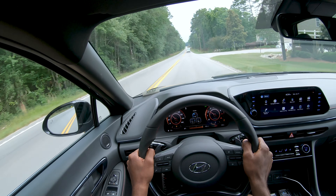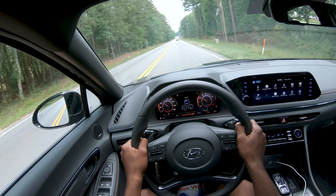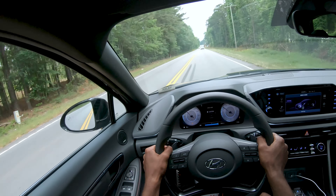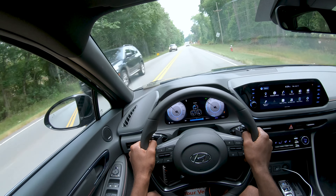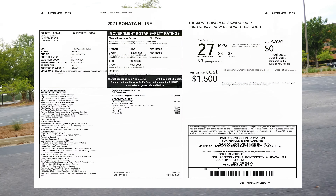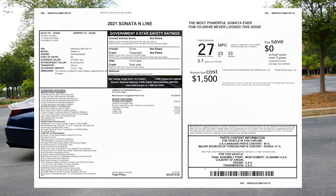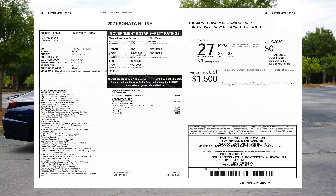A few luxury features are missing that you can get with the limited trim, such as a heads-up display, ventilated seats, a power passenger seat, and surround view monitor. But for my taste, I would easily trade these options for the extra power and sportier chassis. With the Sonata N Line being only $650 cheaper than the limited trim, the decision is yours to make — do you prefer luxury or performance?